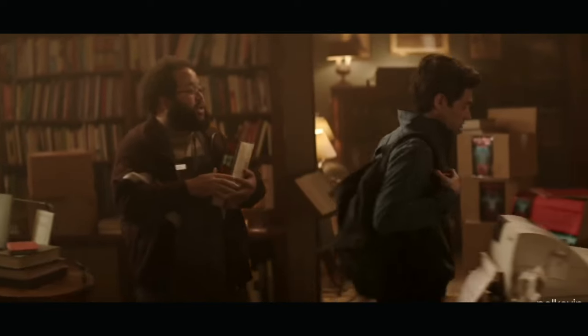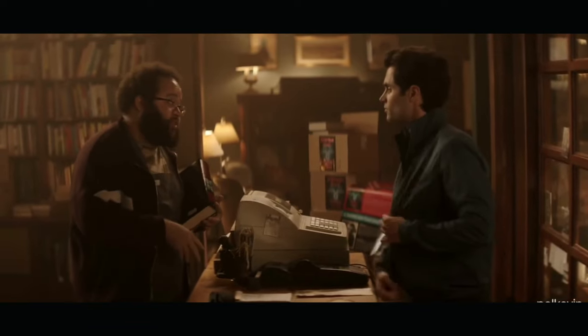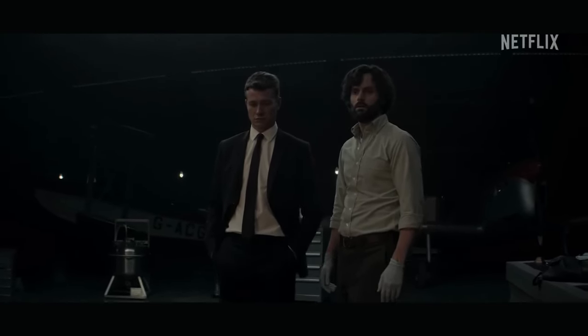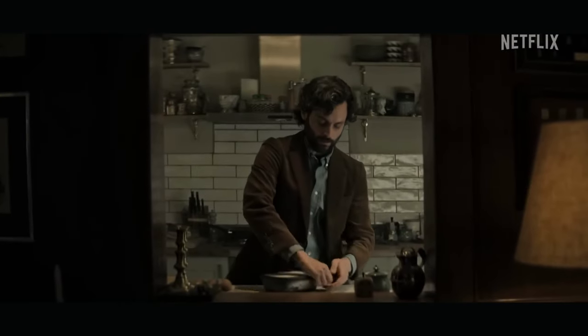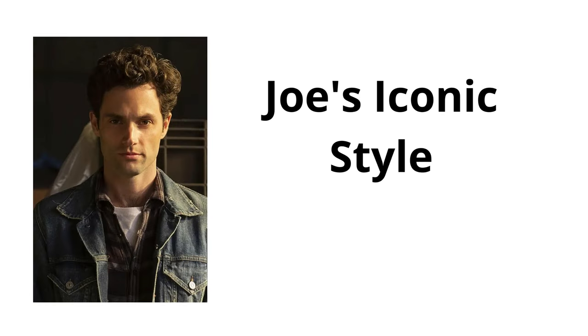If you've been on Netflix recently, you've probably seen the hit series You on the front page. For those of you who have watched it, we've all been captivated by the main character and psychopath Joe Goldberg's mysterious personality and unique style. In today's video, we'll be breaking down Joe's iconic style and teaching you how to pull it off effortlessly.